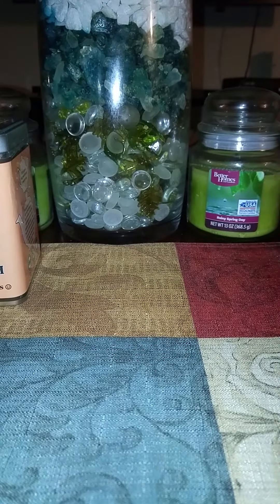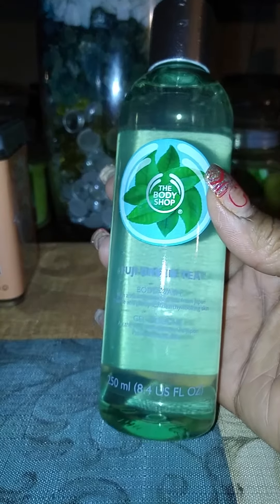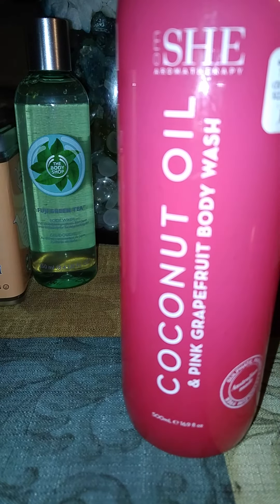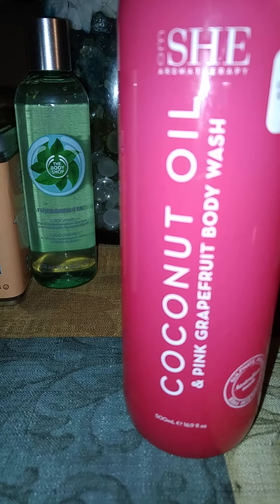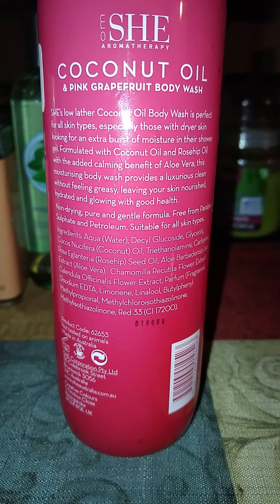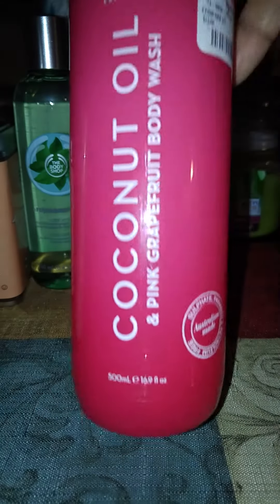That'll last us — that's for the bathroom only though. Then I have this Fuji Green Tea body wash, 8.4 fluid ounce, and this was $3.99. Next, I have another body wash — Coconut Oil Pink Grapefruit body wash by Dachey Aromatherapy, $5.99. Y'all can pause it and see all the good stuff in it. This is 16.9 fluid ounce.